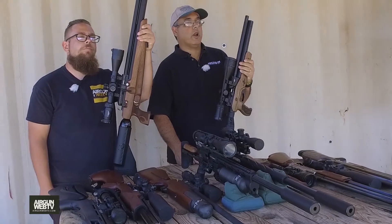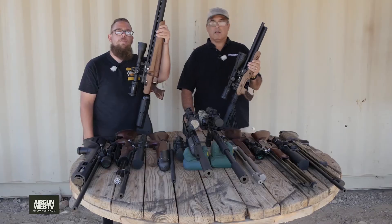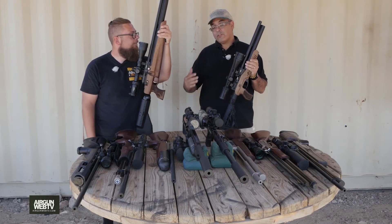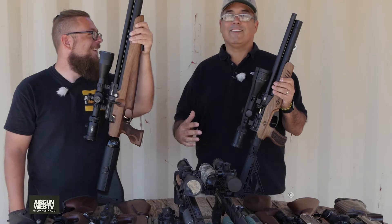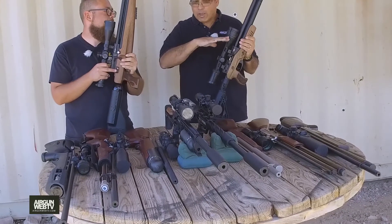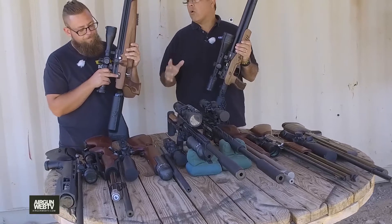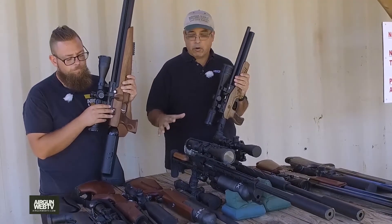Hey guys, this is Rick Heitzer here with Arrogant Web and Arrogant Web TV, and I'm Aaron the Barbarian with Arrogant Web and Arrogant Web TV. We're starting a three-part series here. Let's talk about what we've got going on — we've got a bunch of guns here, and we want to wrap up this year with an overview of some killer air guns.